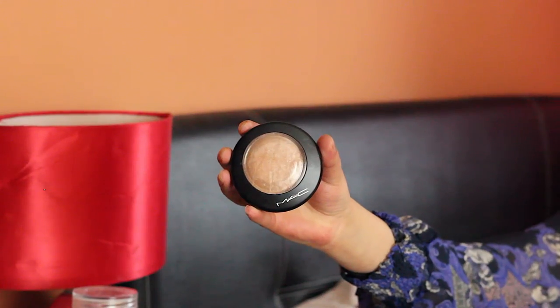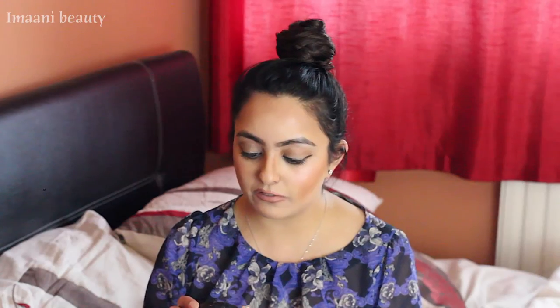The last makeup product I've been obsessed with is the MAC Mineralize Soft and Gentle mineralized skin finish highlighter. I've loved the Sleek palette highlighter in my recent videos, but I've started using this MAC one. It has a beautiful golden glow — absolutely stunning. If you haven't tried it, I'd suggest you do. It's perfect for a spring and summer look and will give you that radiance and glow. I'm actually wearing it today.